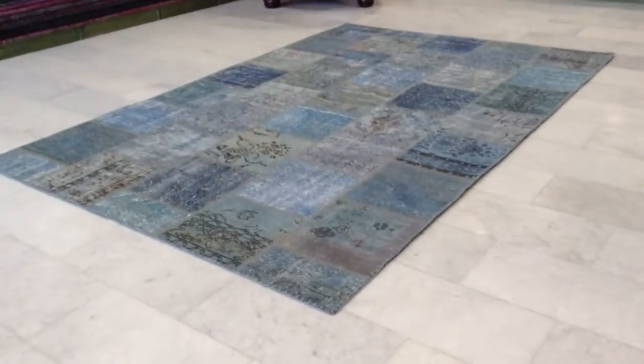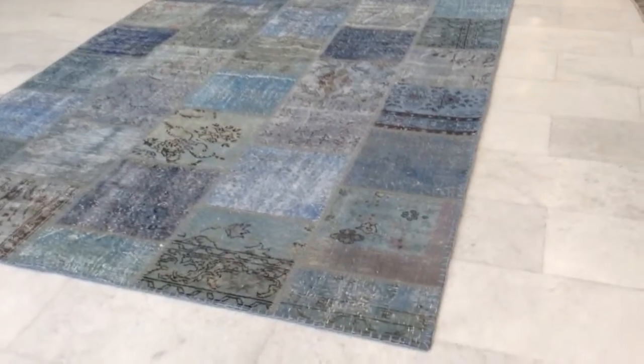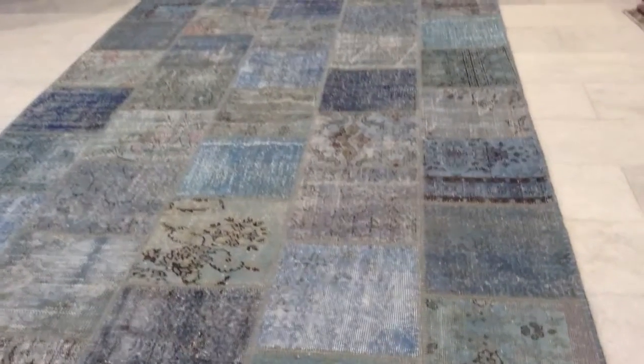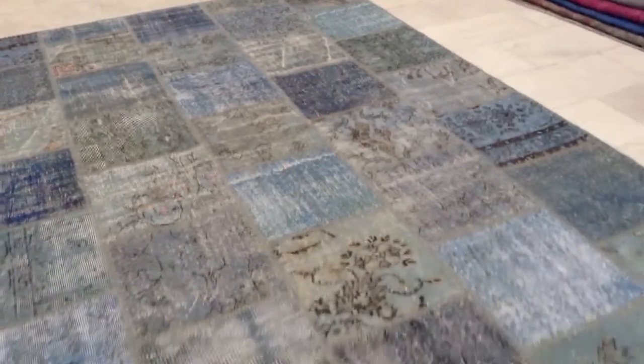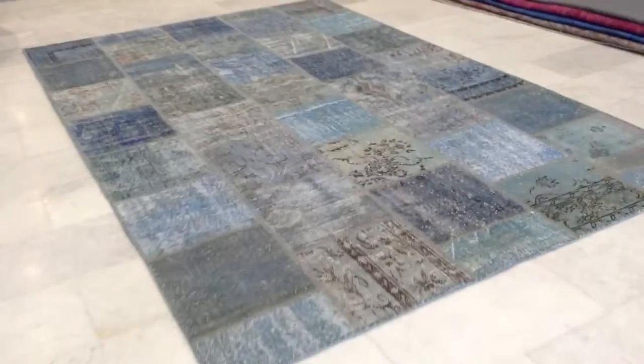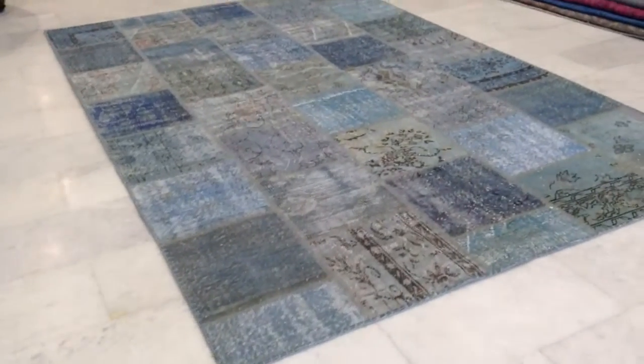Vintage Carpet 4131. It's a handmade Turkish patchwork carpet. The main colors of this carpet are teal, light blue, and something a little bit darker blue — very beautifully combined together. I really love this piece; it's a very easy on the eye combination.